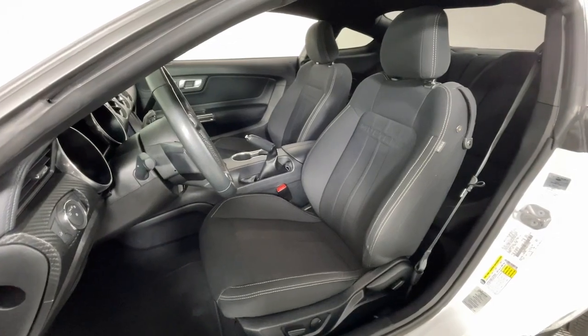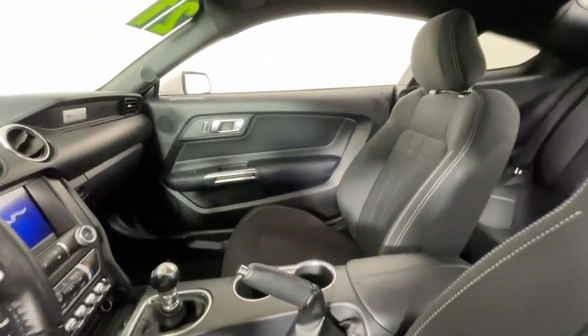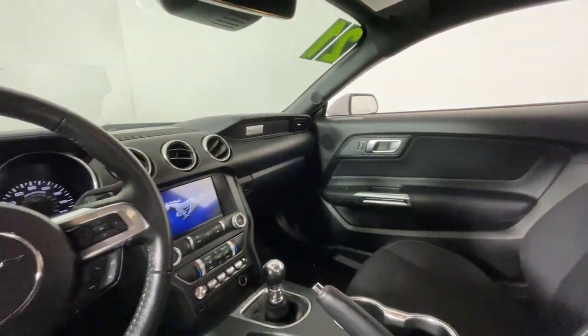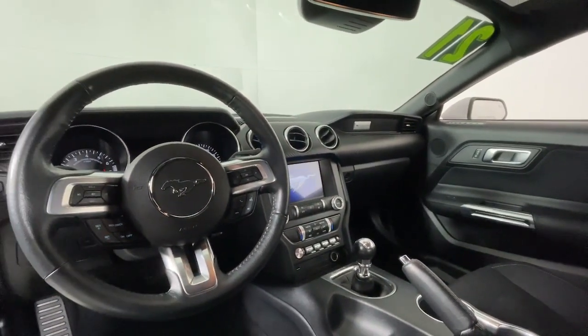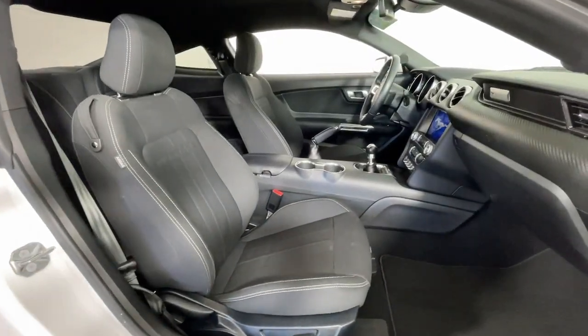This sleek, mid-size, high-performance coupe delivers a personalized driving experience like no other. Driver-centered, beautifully styled, connected, crisp, fast, stable, and balanced — it's a pure expression of automotive adrenaline.